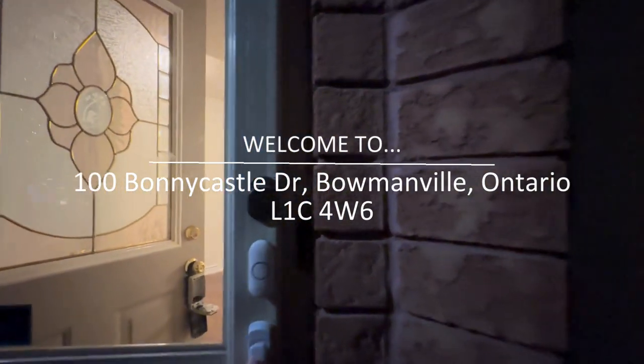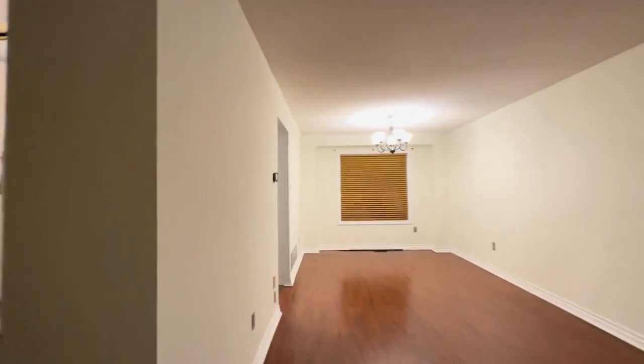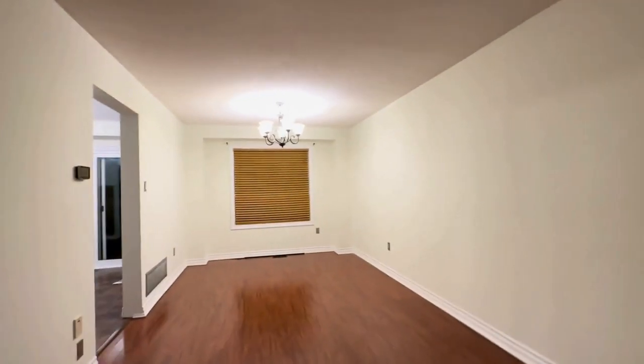Hello and welcome to 100 Bonnie Castle here in Bowmanville, Ontario. This is a fully detached, three bedrooms and two bathrooms.